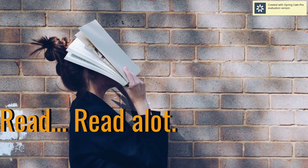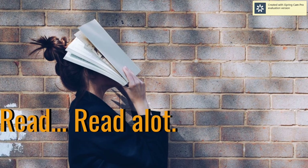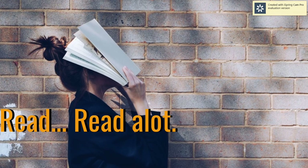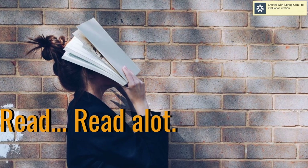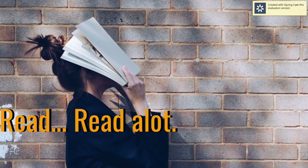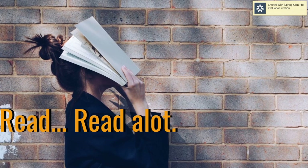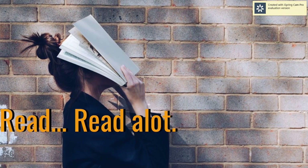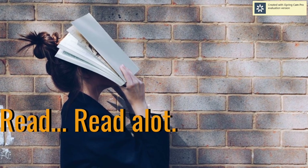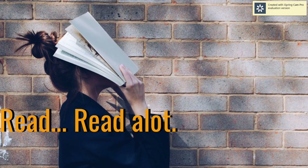Number one: read and read a lot. For this particular step, you should be able to gather multiple sources of information for the particular topic that you're studying for. And once you read the materials, you should be able to associate one material to the other, and you should be able to read for the bigger idea or the bigger picture.